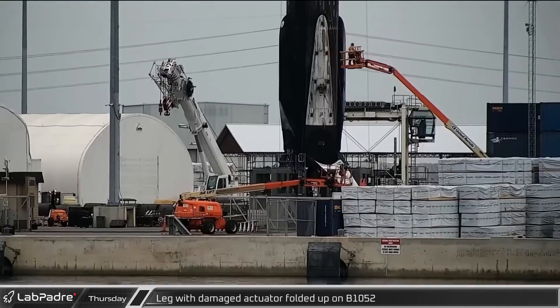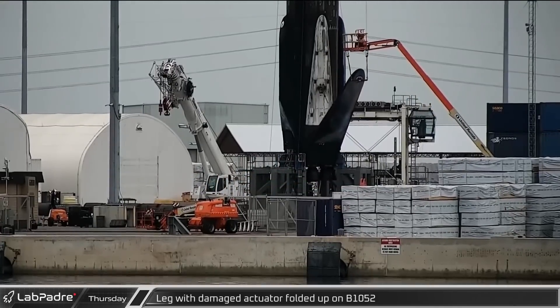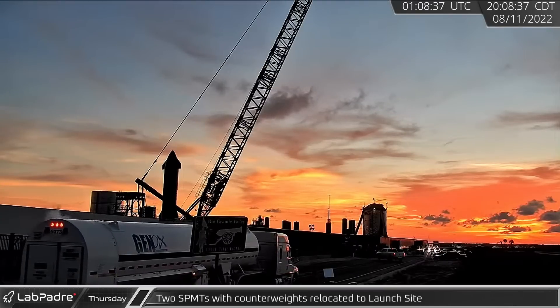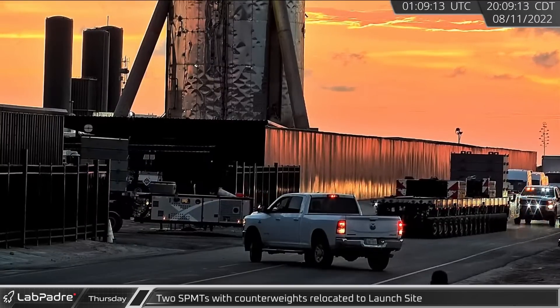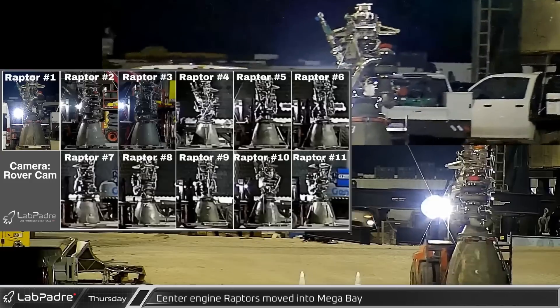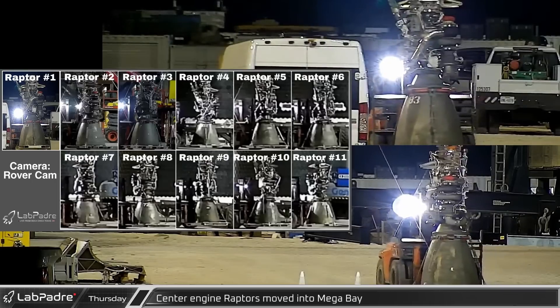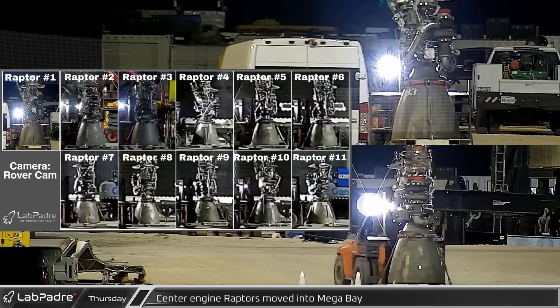Falcon 9 B1052's legs were finally folded back up, leaving the booster ready for transport to SpaceX refurbishment facilities. Once the road was reopened at Starbase, two SPMTs with counterweights arrived at the launch site, likely signaling Booster 7's return to Mega Bay. Finally for this week, overnight Thursday into Friday, a parade of center Raptors headed to Mega Bay to be installed on Booster 7 upon its return from the pad.